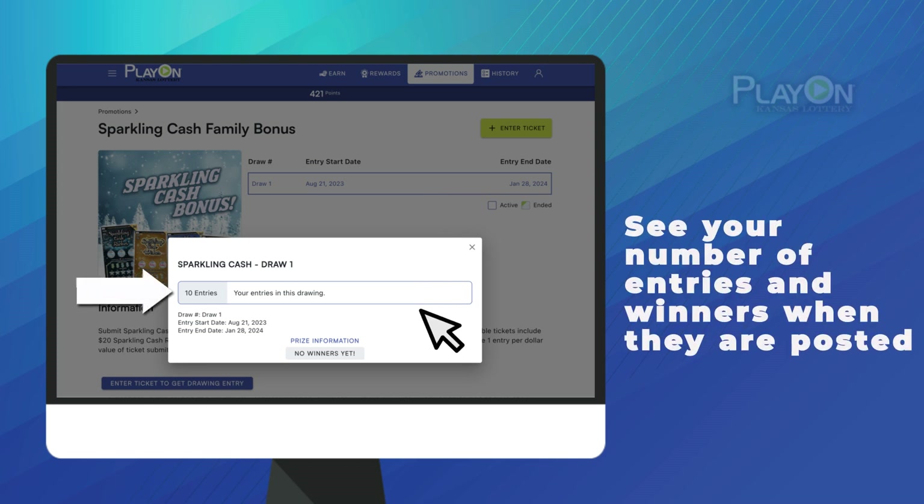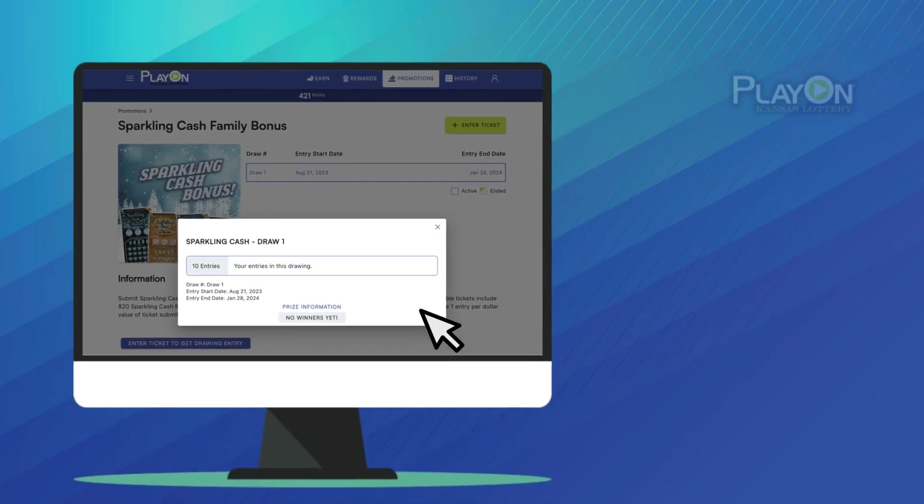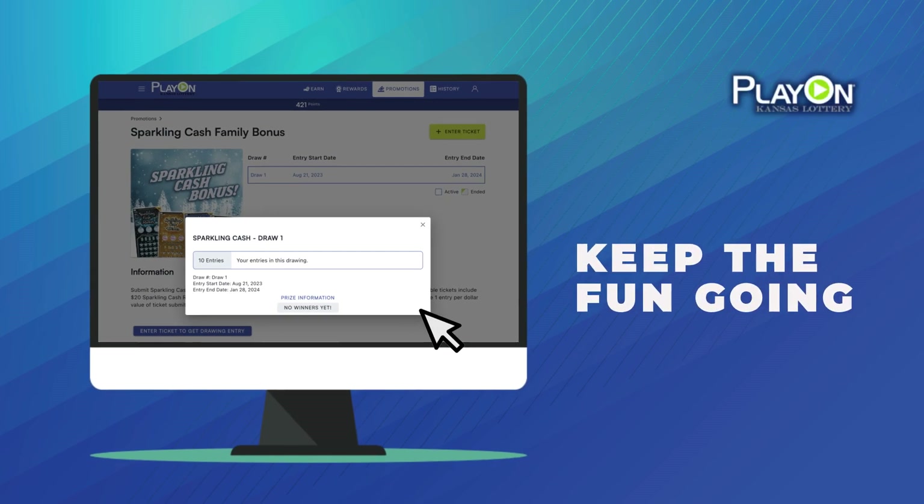This is also where winners will be posted when the promotion has ended. If you are a winner, the Kansas Lottery will contact you with your contact information in your PlayOn profile. Now you know how to enter Second Chance Promotions, so good luck and remember to keep playing on.